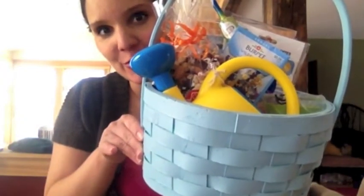This is the basket we're using. It's just a blue basket. He got this the year he was born because he was born on Good Friday, so sometimes his birthday will fall on Easter.